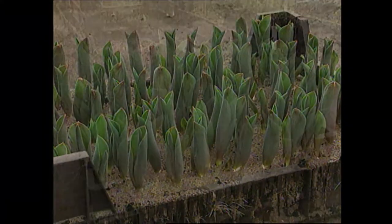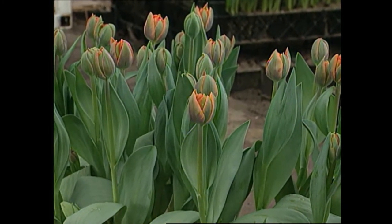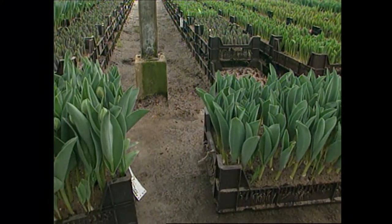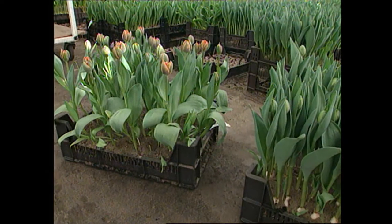Once brought into a greenhouse, the growth accelerates. They're at an early stage in the beginning, and then after one, two, or three weeks they're ready to harvest. We plant 84 bulbs in a box and give them a lot of space — that's better for the leaves, better for the quality. They have more ground, more space, more air, which is better for the tulips.